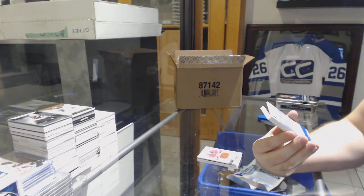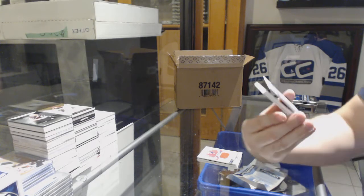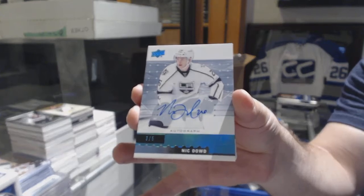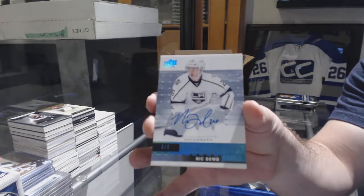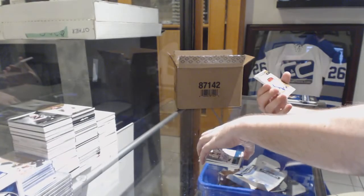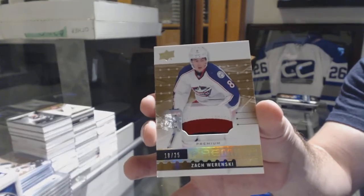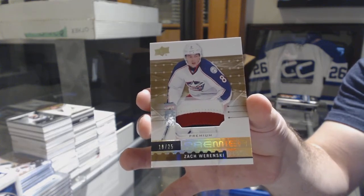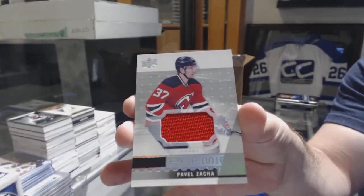Number three of five, blue rookie auto for the LA Kings — Nick Dowd. Blue rookie auto number 25 for the LA Kings, Nick Dowd. For the Blue Jackets, number 225 rookie patch of Zach Wierenski. And for the Devils, base rookie jersey of Pavel Zaka.